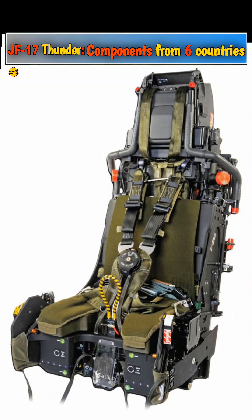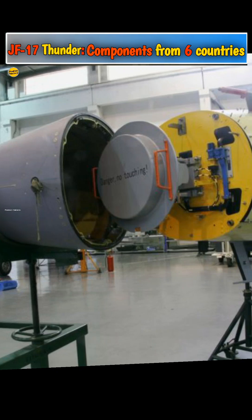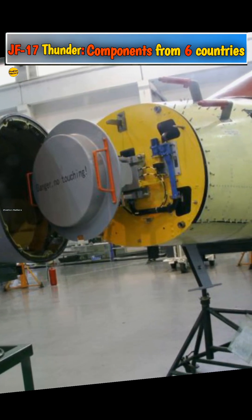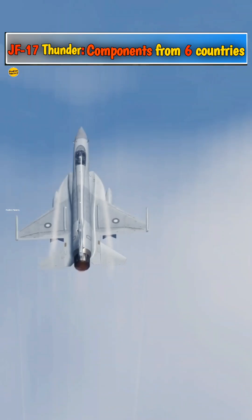Number 2: The United Kingdom supplies ejector seats for the JF-17. Number 3: Italy supplies AESA radars for the JF-17. Number 4: Turkey supplies targeting pods for the JF-17. Number 5: Pakistan does the final assembly for the JF-17.